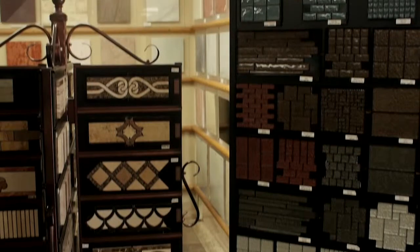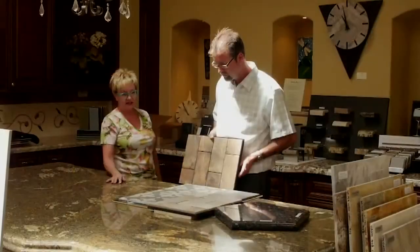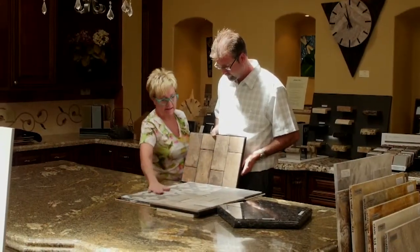I'm always looking for things that are new and different, and they always have it here. The prices are very reasonable — I want to get the most bang for my buck, and that's why I'm here.